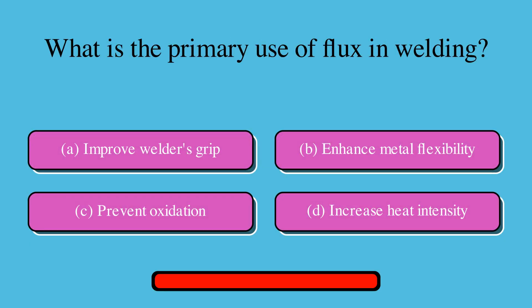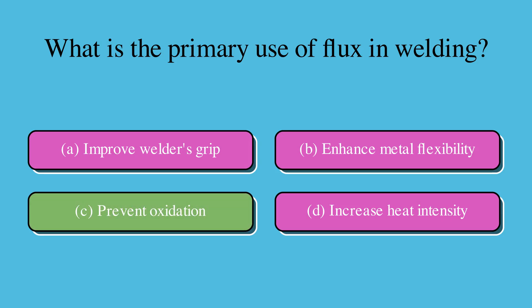What is the primary use of flux in welding? Is it A. Improve welder's grip, B. Enhance metal flexibility, C. Prevent oxidation, or D. Increase heat intensity? The correct answer is C. Prevent oxidation.